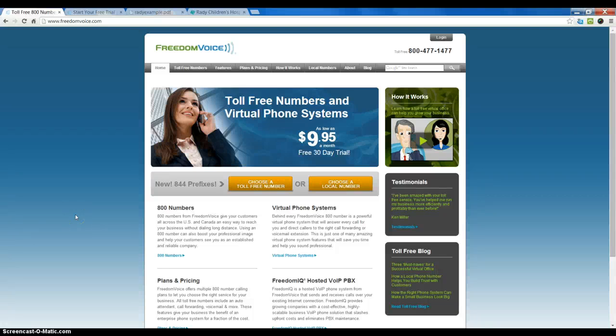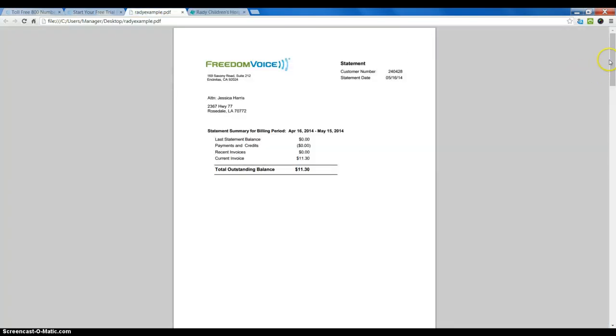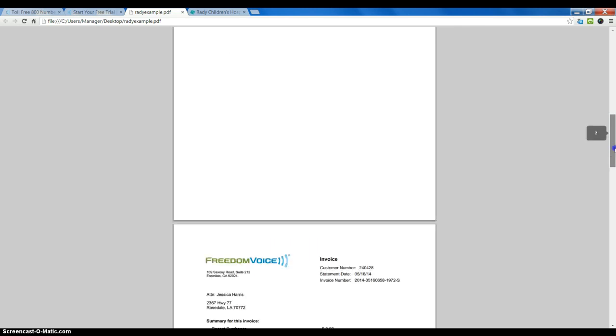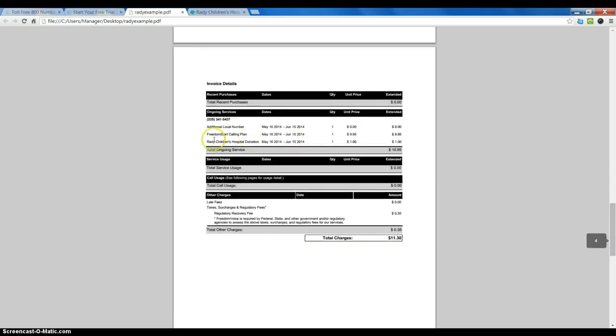This tutorial will explain the Rady Children's Hospital $1 donation per month fee on some invoices. We've had some people ask about this, and if we look at an invoice and scroll down to the details, we can see the monthly recurring charges. In this case, there is a line item for Rady Children's Hospital donation of $1, and this is a monthly fee.